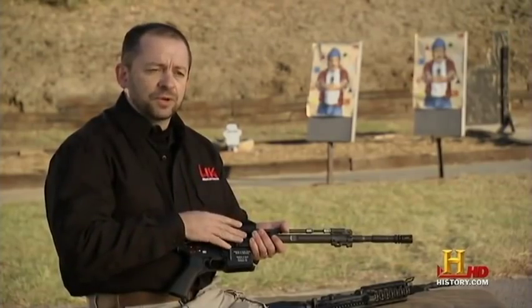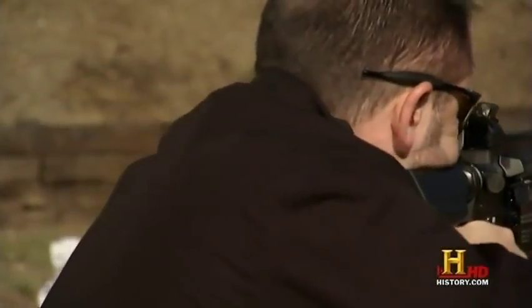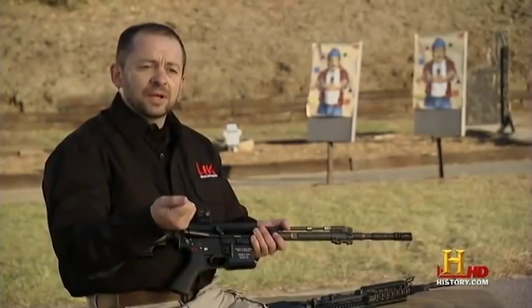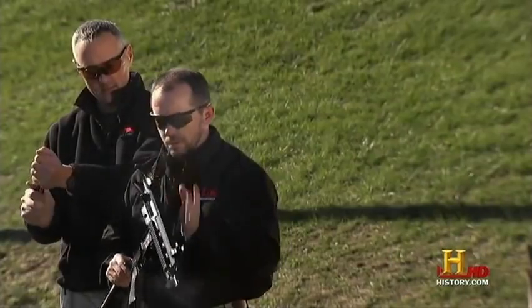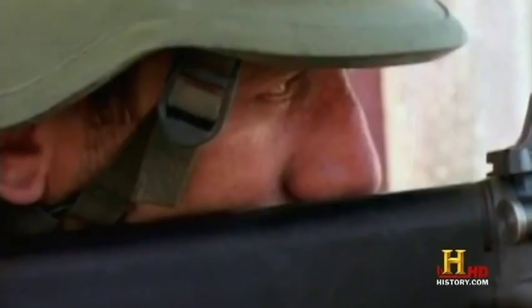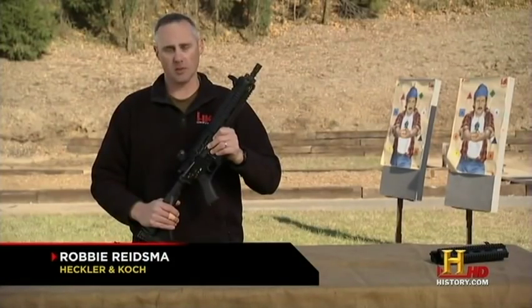We'll run like maybe ten magazines in a row on full automatic. And then we'll pull that bolt out and hand it to somebody, and it's as cold as it was when it started. That leads to a lot longer life on all the working parts inside the gun. Not only that, keeping the gases out also helps keep the weapon clean and ready to fight in any environment. Marines and soldiers operate in every type of climate and place, so the weapon system that soldier is relying on has got to be extremely reliable, extremely durable, and he's got to be able to stake his life on it.